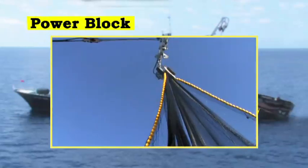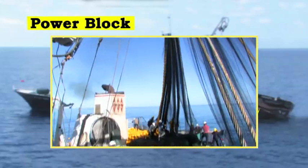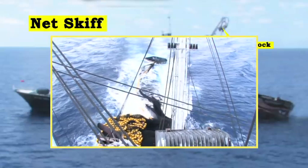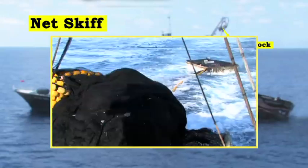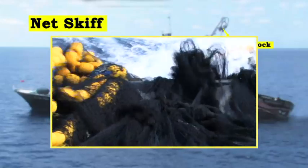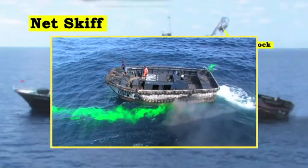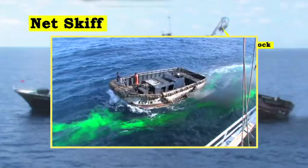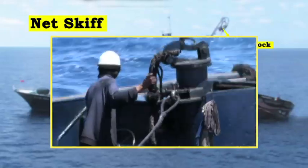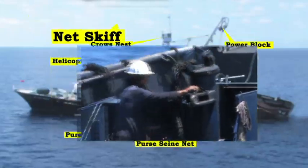The entire net, from chain line to cork line and purse rings, passes through the power block, descending to deck level for manual stacking by the crew. The net skiff is used to drag the end of the net into the water at the commencement of the shot. It holds the sack or bag end of the net while the purse seiner encircles the fish with the rest of the net, and also assists in hauling the purse seiner in position during pursing and net hauling operations. Many modern purse seiners now have bow and stern thrusters, so the role of the skiff can be less important.